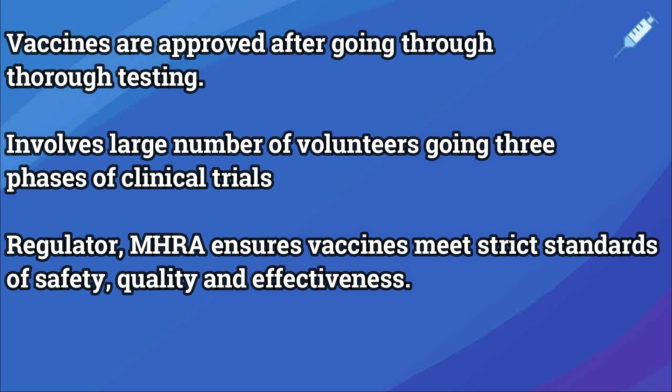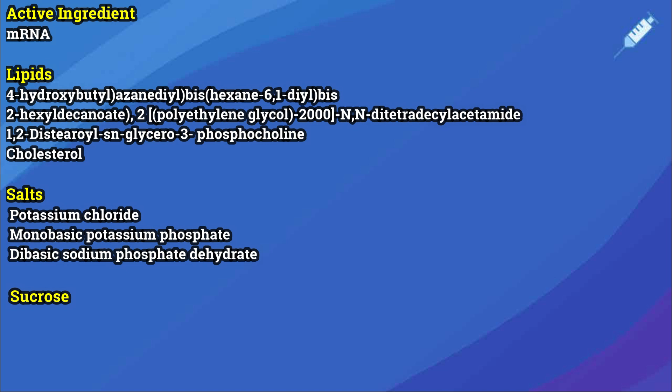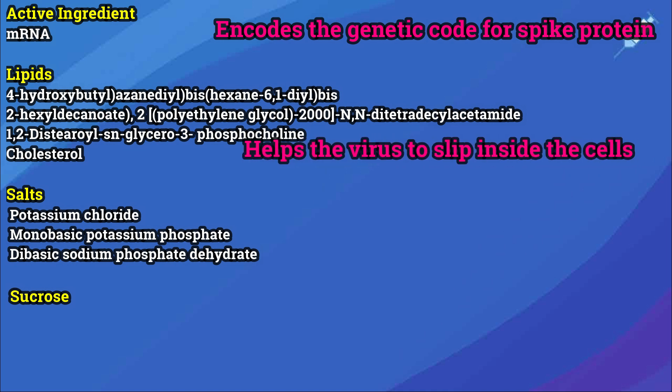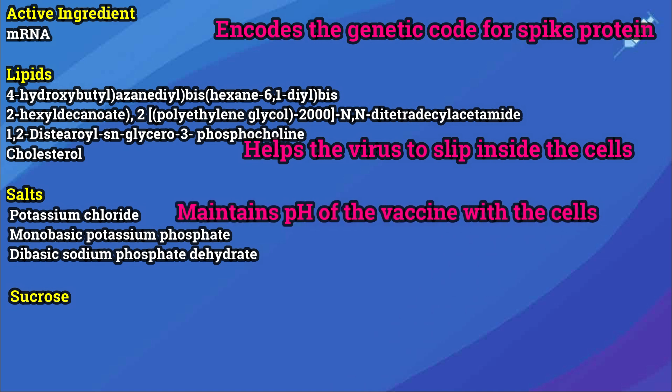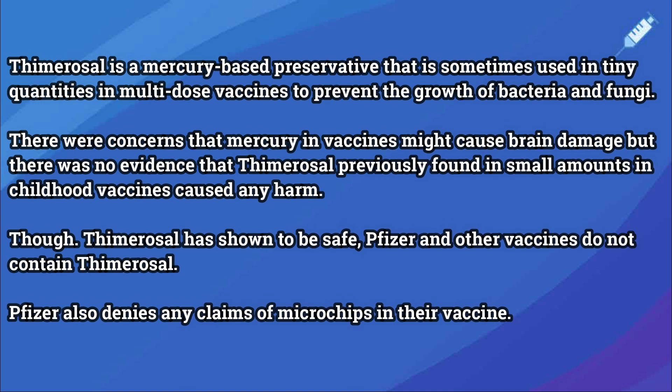Is the vaccine safe to use? Vaccines are only approved after being thoroughly tested on tens of thousands of people. Experts at the MHRA look carefully at all the data and evidence to ensure it meets strict standards of safety, quality, and effectiveness. The active ingredient is the mRNA which encodes the spike protein, enclosed in a lipid bilayer of nanoparticles to prevent destruction by enzymes. The vaccines also contain salts to keep pH close to that of the cells, and sucrose to protect the lipid bilayer. The Pfizer vaccine does not contain preservatives such as thimerosal found in the flu vaccine, and the company has denied including any microchips.